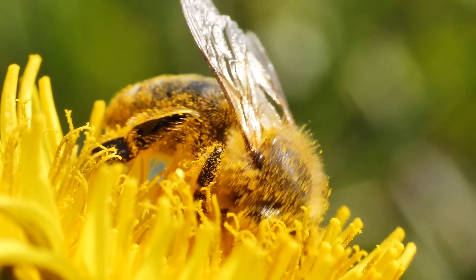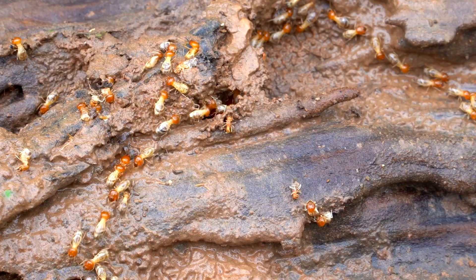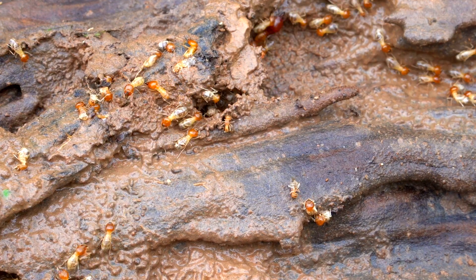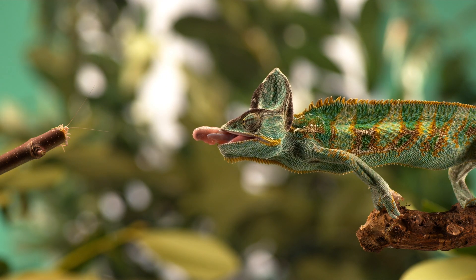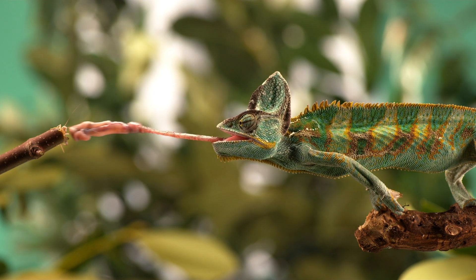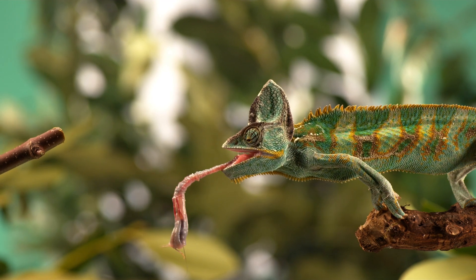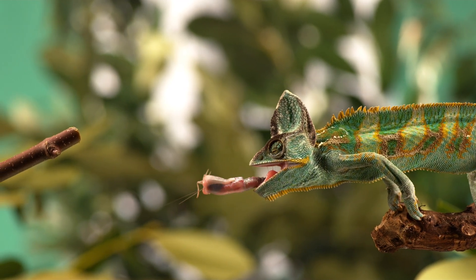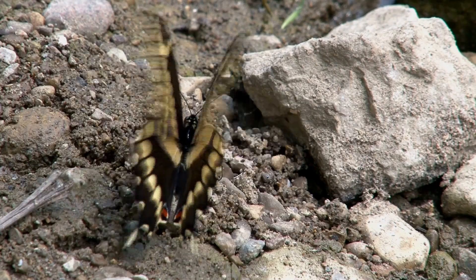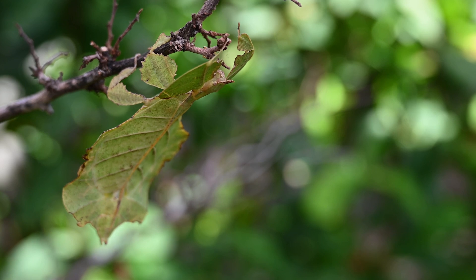Insects play many important roles in nature, like pollinating plants, breaking down dead matter, and serving as food for other animals. Their incredible diversity and adaptability make them a vital part of almost every ecosystem on Earth.